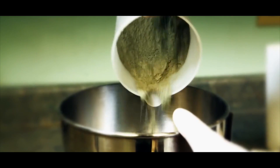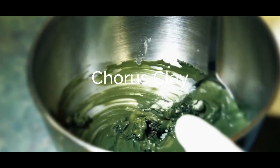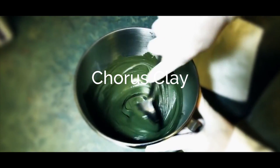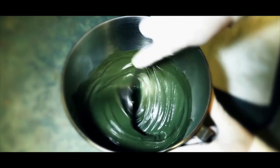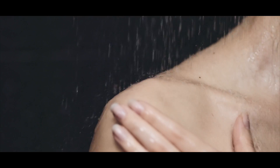The second of our Chorus four substances is called Chorus Clay, and it comes from a very remote area on the west coast of Vancouver Island. It both exfoliates and absorbs toxins from the skin, and it controls moisture production as well — so it's a wonderful therapeutic ingredient.